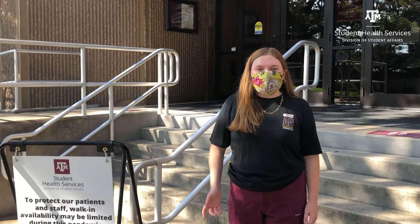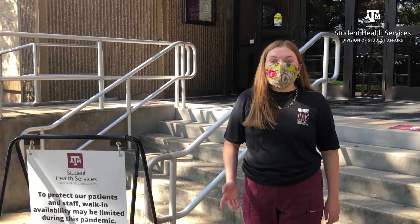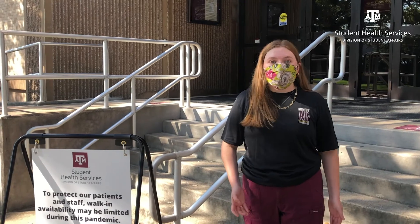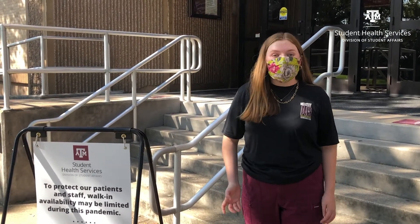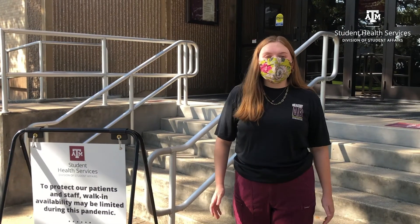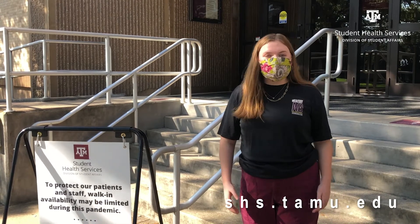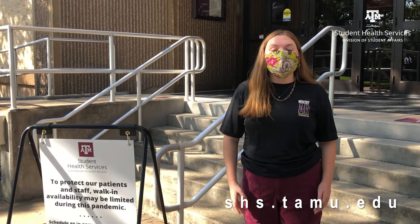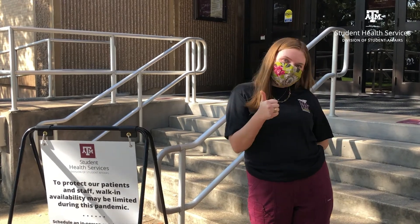Here at SHS, your health is our number one priority. We're constantly disinfecting surfaces and taking precautions to make sure you feel safe in your health clinic. If you have any questions, let us know — we're here to help keep you safe. Visit our website at shs.tamu.edu to learn more about our staff, services, schedule an appointment, contact us, and more. Together, let's beat the hell out of COVID. Thanks and gig'em!